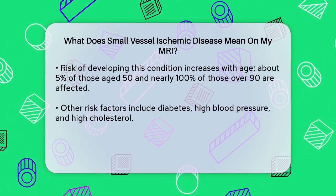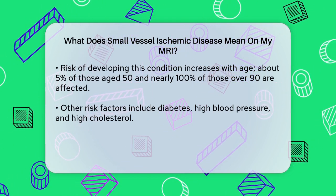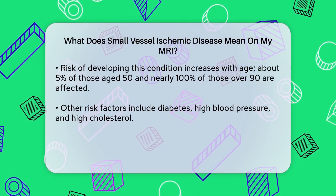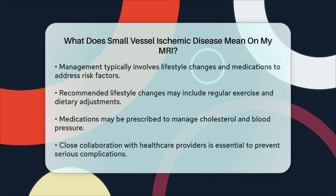For example, only about 5% of people aged 50 have it, but nearly 100% of people over 90 are affected. Other risk factors include diabetes, high blood pressure, and high cholesterol.